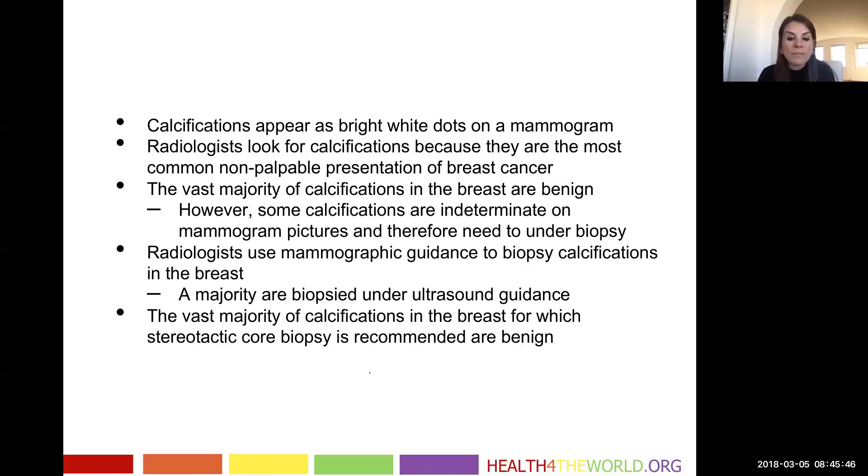We use mammographic guidance to biopsy calcifications in the breast. Note: a minority of calcifications can be biopsied using ultrasound guidance, but the majority are done under mammographic guidance because they're so small that ultrasound does not have the ability to see them. I'll give another lecture later showing examples of calcifications we do see under ultrasound, but most we only see under mammography.